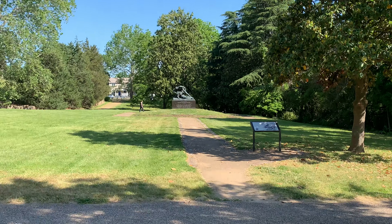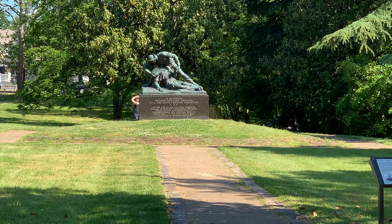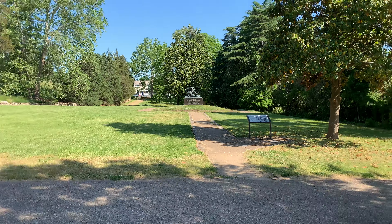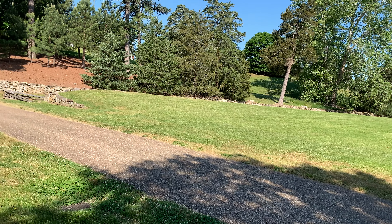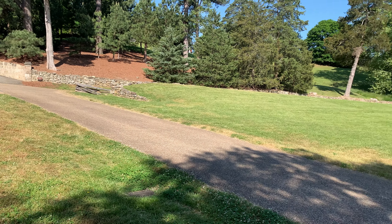In the distance you can see the Kirkland monument, which marks where Richard Kirkland of the 2nd South Carolina Volunteers jumped over the wall with some canteens to help the dying Union soldiers out in the field. Both sides held their fire while he delivered water to the wounded.